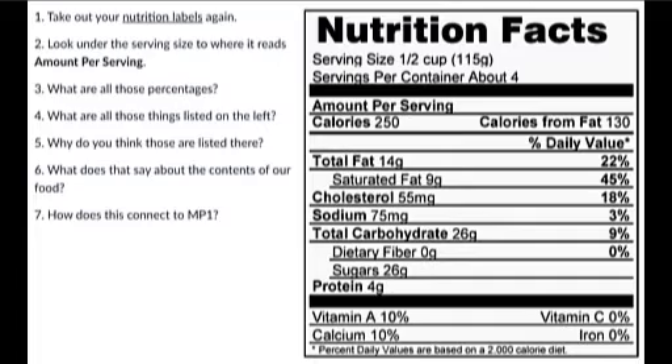It also has nine grams of saturated fat. We're going to talk about the difference between saturated fats and unsaturated fats in the next piece of evidence. Cholesterol — you've heard a lot about it. There are two kinds: good cholesterol and bad cholesterol. Cholesterol is found naturally in your food. A quarter of this pint of ice cream gives you 18% of all the cholesterol you're supposed to have for the day.